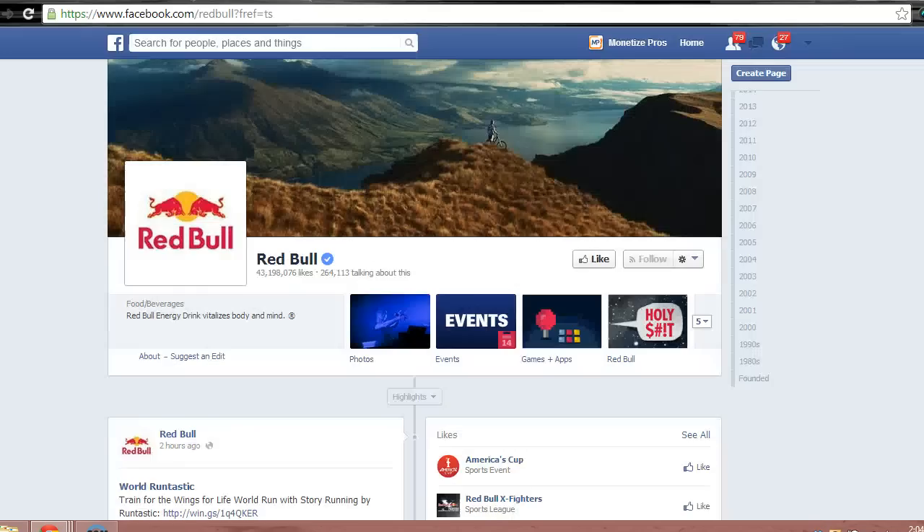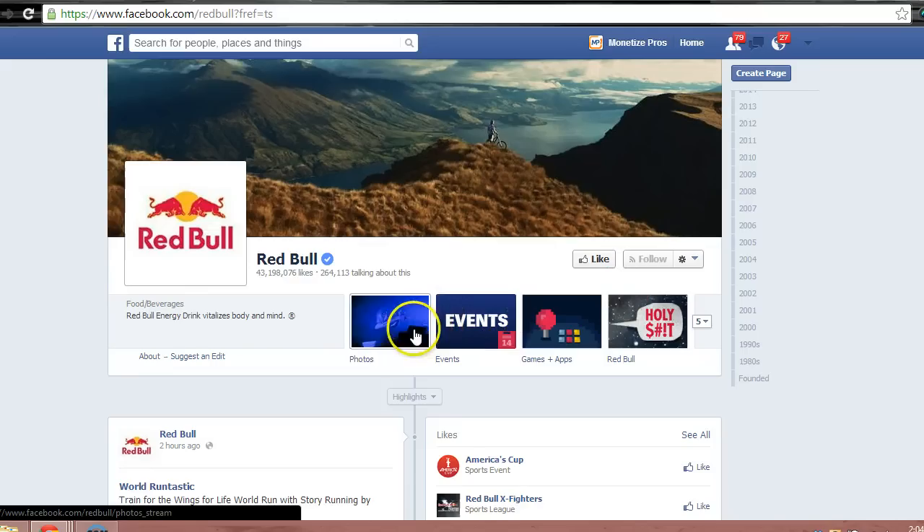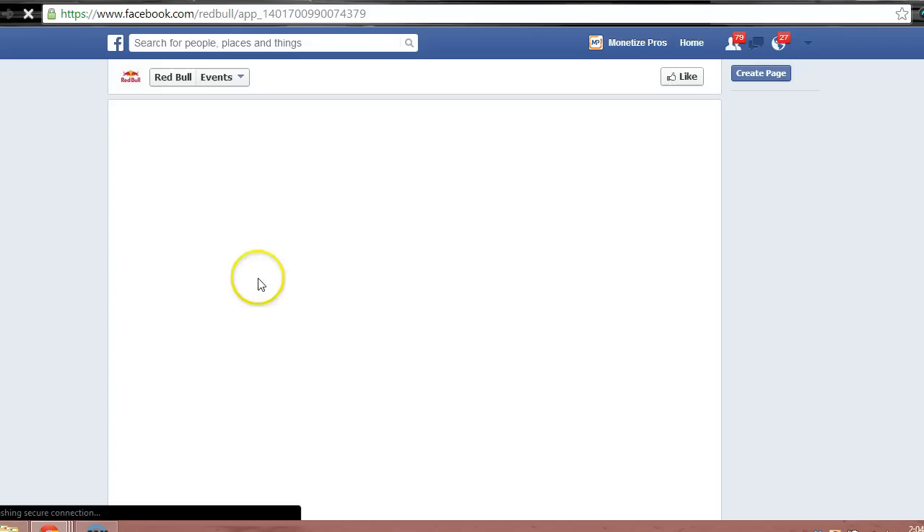Let's move on to a larger corporate Facebook page. Red Bull uses their Facebook page in a number of different ways. One creative implementation involves highlighting their various events across the country. From this custom page, fans can get more information or even sign up for events they're interested in.